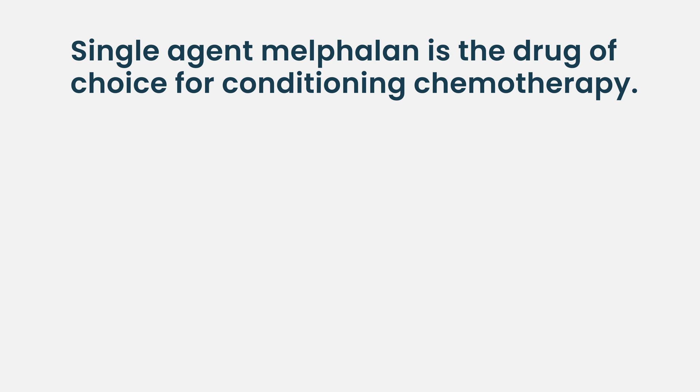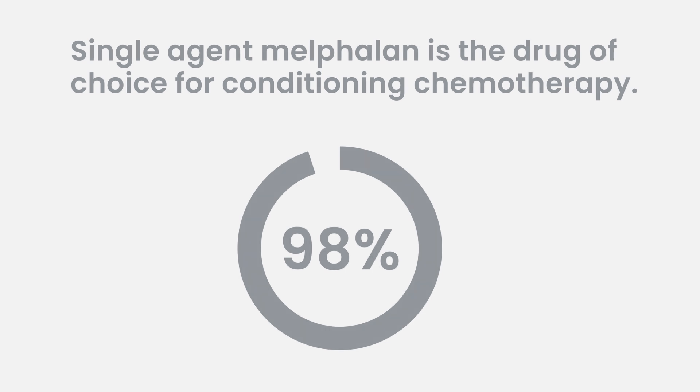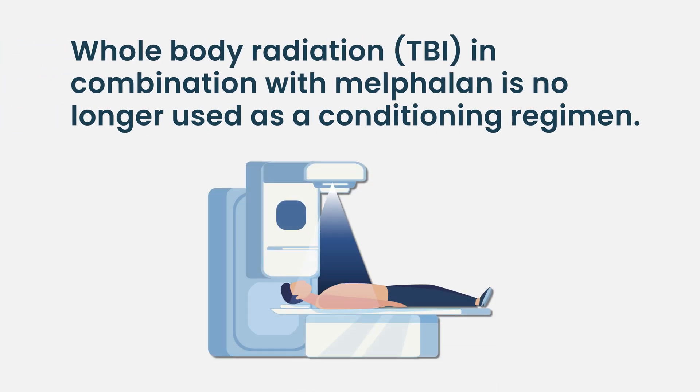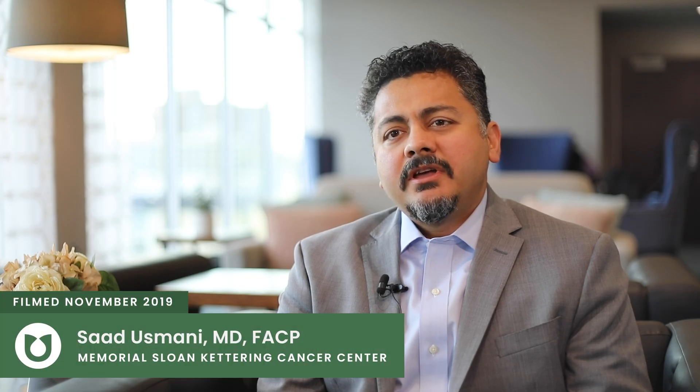When we look at the CIBMTR data, we find that 98% of transplants in America are done with this one drug as a single agent. In the old days, we also used to do whole body radiation along with melphalan, but it turned out that was not necessary because melphalan alone was good enough, and whole body radiation had a whole host of unacceptable side effects. So high-dose melphalan has been the primary chemotherapy given before autologous stem cell transplant.